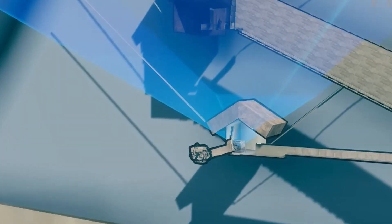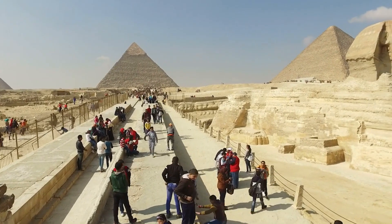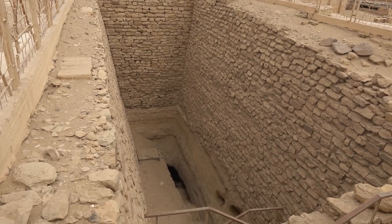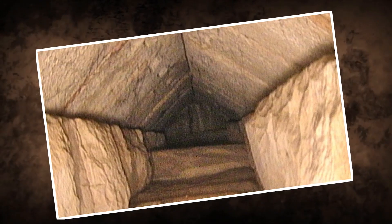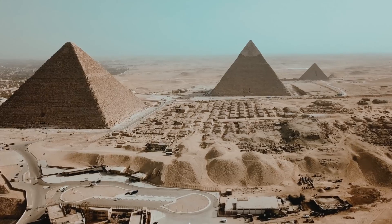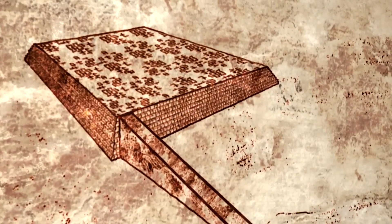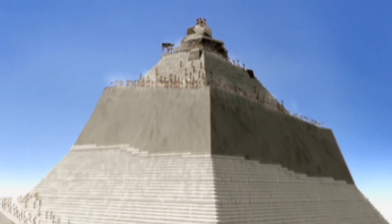One of the most spectacular finds from these scans is a 30-foot-long corridor located just above the grand gallery in the Great Pyramid, which hadn't been accessed since the pyramid's completion around 2560 B.C.E. This discovery raises tantalizing questions about its purpose — could it be an architectural feature to distribute weight, a religious passageway, or something entirely else? The presence of such hidden spaces is a clue to the sophistication of ancient Egyptian engineering, and hints that the pyramid may have served more functions than previously understood. It could suggest a level of architectural planning and religious significance far surpassing what historians and archaeologists have long thought.